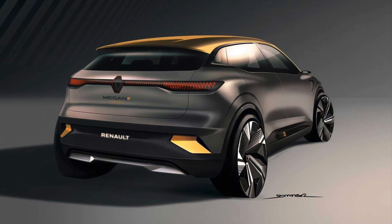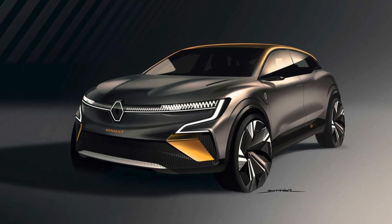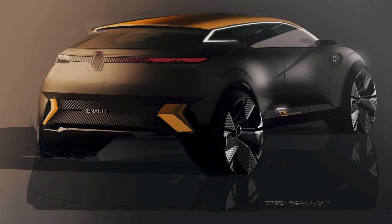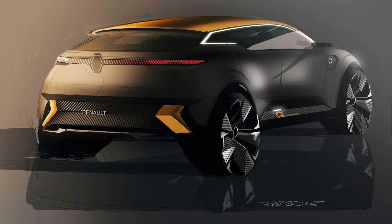The Renault Megane Vision offers a fresh vision of the classic 5-door hatchback appearance. As an EV, there is not much need for a traditional grille, so the designers use this space to emphasize the lighting, including a strip of LED running the width of the nose. Scooped-out sections of the hood create a central ridge that keeps the face from looking too flat.